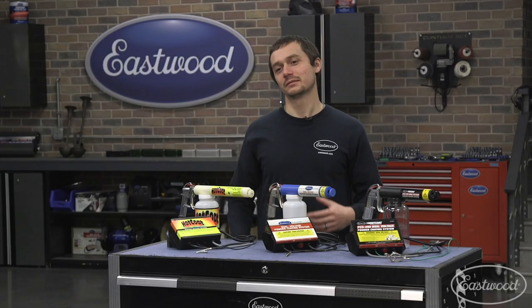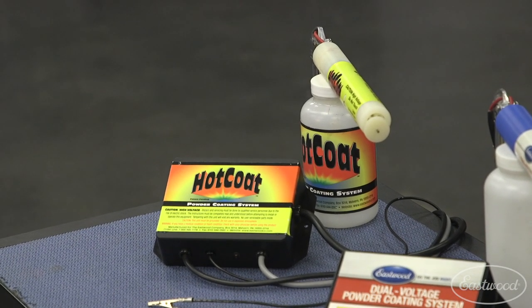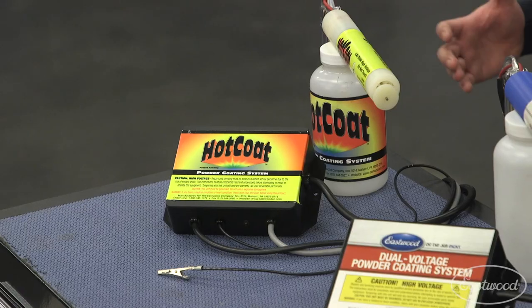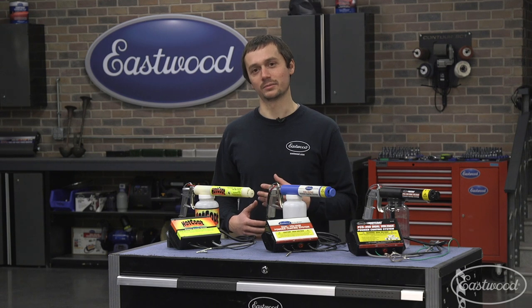Back in 1998, Mark Robito and the Eastwood company developed the original hot coat powder coating system. This allowed the average homeowner — the guy with a small garage — to powder coat small parts for his projects right at home. This even started a number of small powder coating businesses and really enabled people to get into this industrial technology for a very affordable cost.